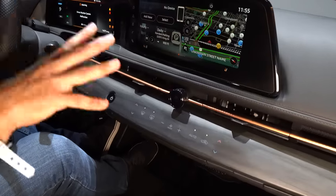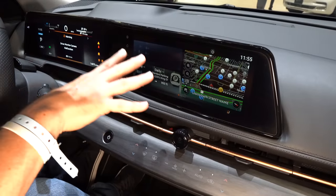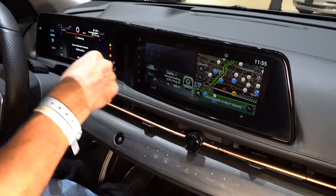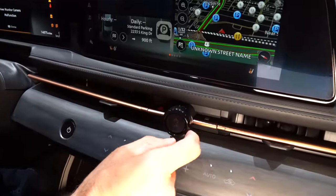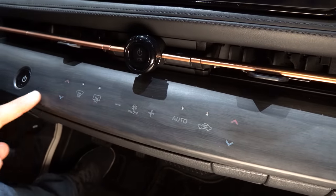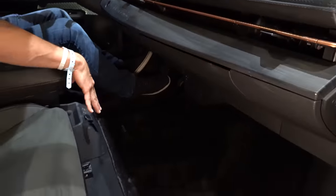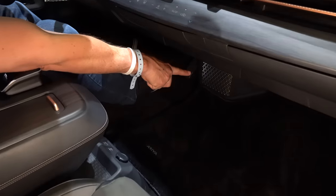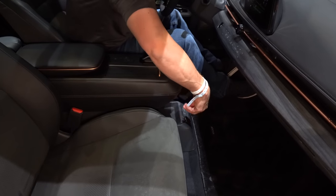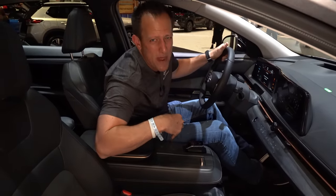Everything is well within reach, and I like the way it connects with the dash. You have an actual volume knob, a control knob in the center, and buttons to activate things like the AC — easy to get to and super clean. There's a flat bottom floor because the battery is located in the bottom of the vehicle. Nice interior ambient lighting that will illuminate everywhere at night. You also get a USB-C, USB-A, and 12-volt outlet, plus good center storage space.